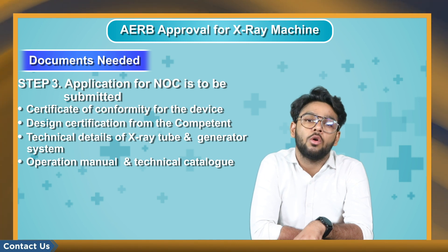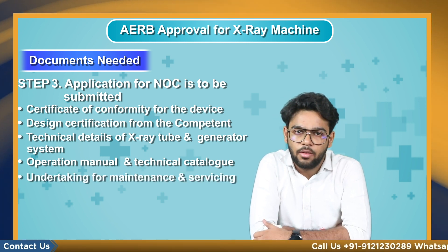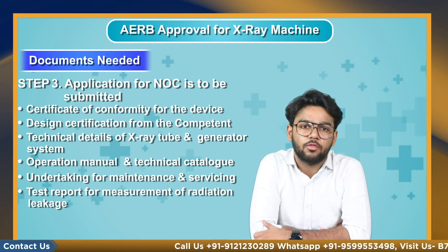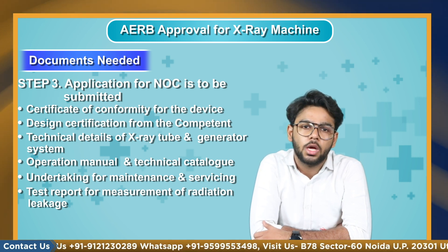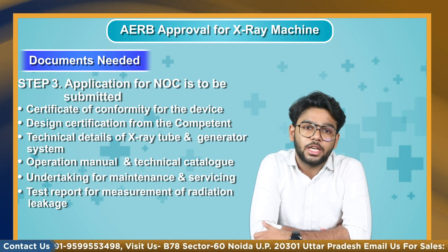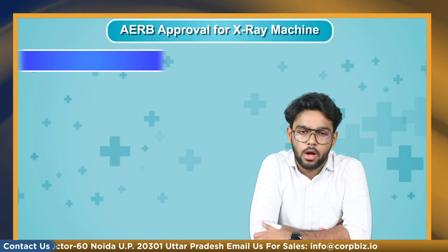Additional technical details required include focal spot size, type of cooling system, type of high voltage generators, and so on. Also required are the operation manual and technical catalog of the x-ray tube equipment as a whole, an undertaking for maintenance and servicing of the equipment throughout its useful life, and a test report for measurement of radiation leakage at 5 centimeters from the outer accessible surface of the cabinet at maximum kilowatt, kilovolt, and corresponding maximum ampere. The cross-sectional area of measurement should preferably not be greater than 10 centimeters square.